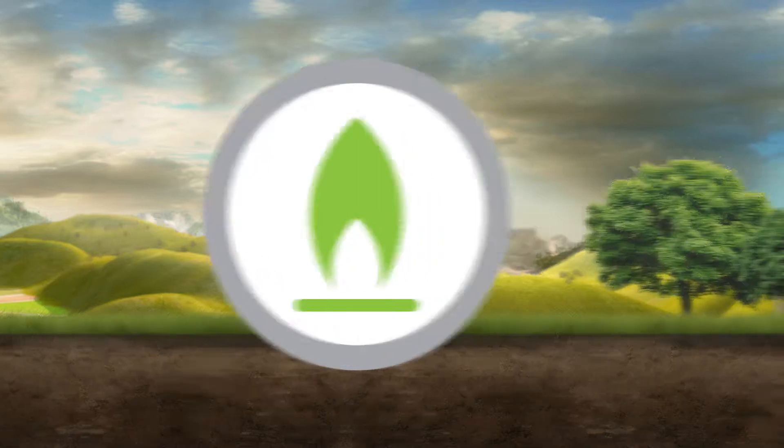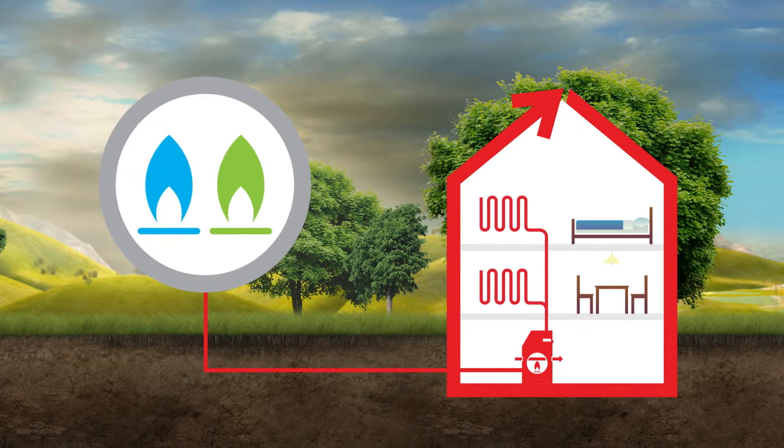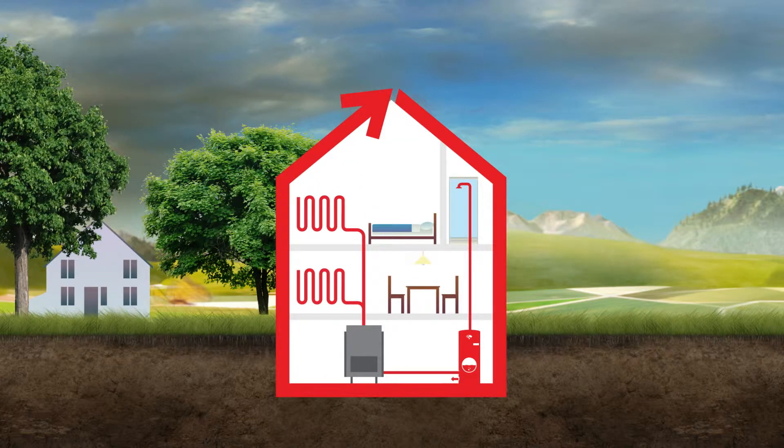Hoval gas-fired condensing boilers are specifically designed to be suitable for use with both biogas and natural gas, either in pure form or blended. One of the key advantages of burning biogas is that it delivers carbon neutral heating. It's easy to reconcile the use of high efficiency heating equipment for space heating and domestic hot water with a responsible approach to energy and the environment.